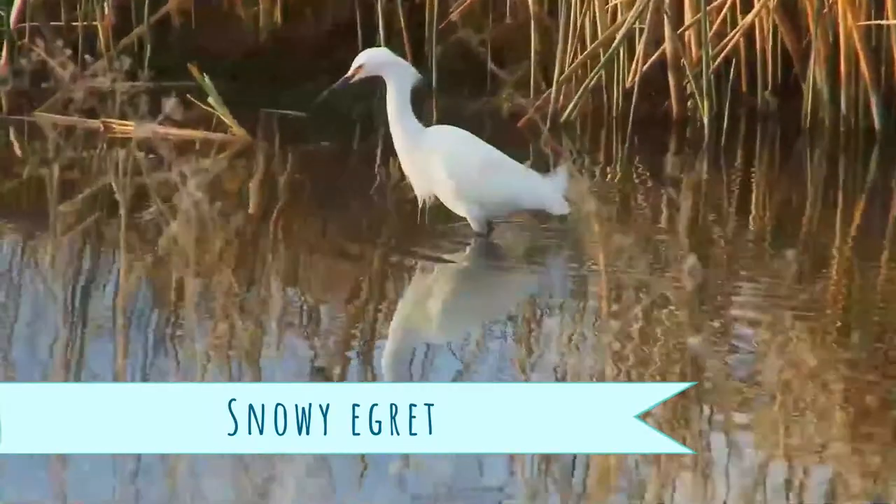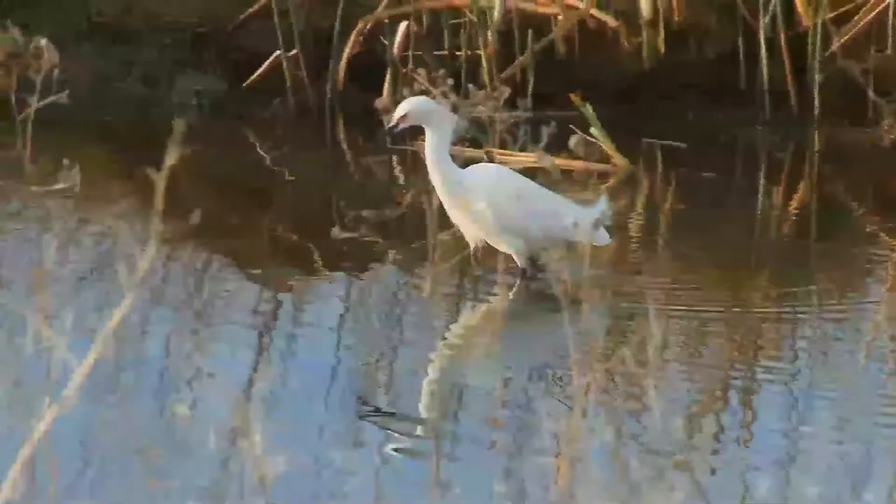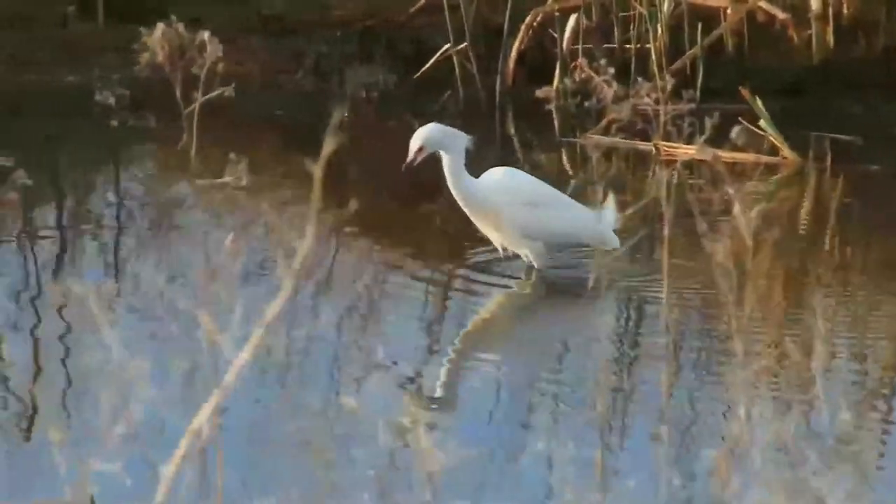The snowy egret is a small white heron. It is the American counterpart to the very similar Old World little egret, which has become established in the Bahamas.